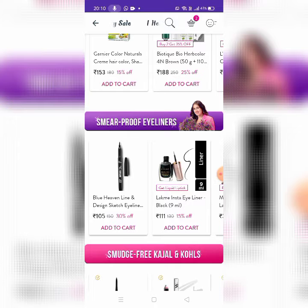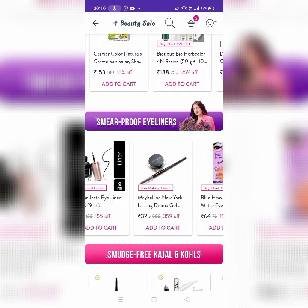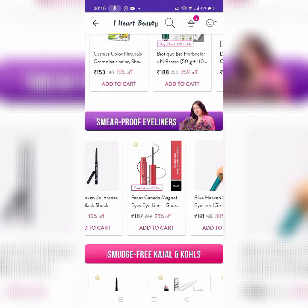Next is Smear Proof Eyeliner. This is Blue Heaven Line and Design Sketch Eyeliner for 105 rupees. There is also Lakme, Maybelline, Blue Heaven, NYB, and Faces Canada.